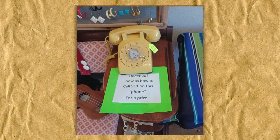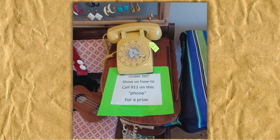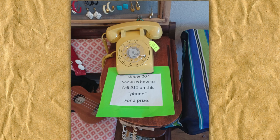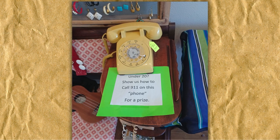Now, last but not least, for any Gen Z folks out there that might be watching — this here is called a telephone. It was actually tethered to the wall with a cord, and you had no way to know who was calling you. This shop owner is having fun with it by challenging anyone under the age of 20 to show her how to dial 911 on it to win a prize. I wish I could have seen a young person try it out.